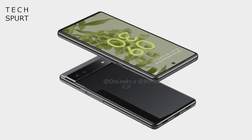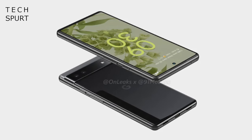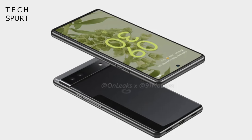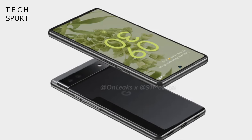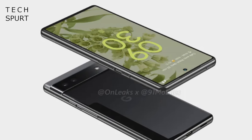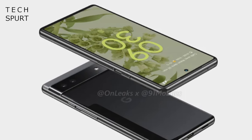Moving on — OnLeaks has already shared potentially accurate renders of this 6.2-inch blower, which seems legit. You've got a design unsurprisingly similar to the Google flagships, just like previous Pixel A handsets, complete with a wide camera housing and an OLED display filling most of the front end, with a built-in fingerprint sensor. There's also evidence in some source code that Google is still working on a low-power face recognition mode.